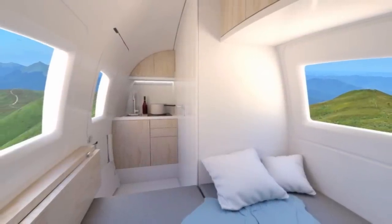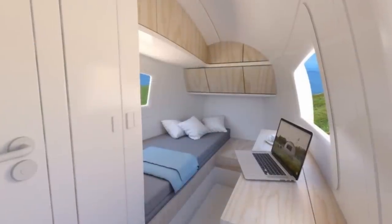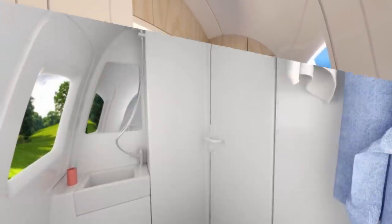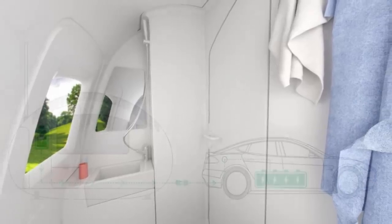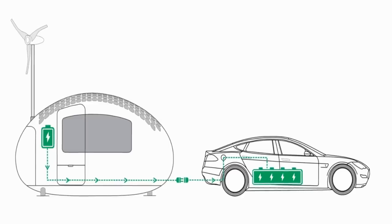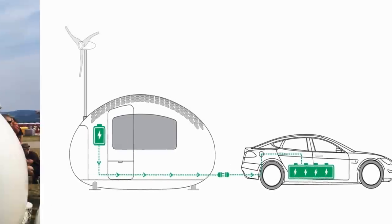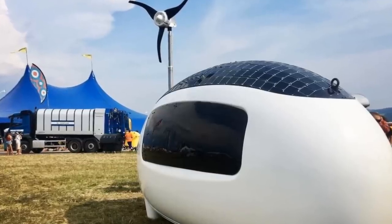Sleeping one to two people, this has a gross floor area of 8.2 square meters or 88 square feet. The total weight of this capsule with full water tanks and trailer is 2,000 kilograms or 4,409 pounds. The price is around 79,000 euros or $92,000, with the more affordable mass-produced second series expected at the beginning of next year.